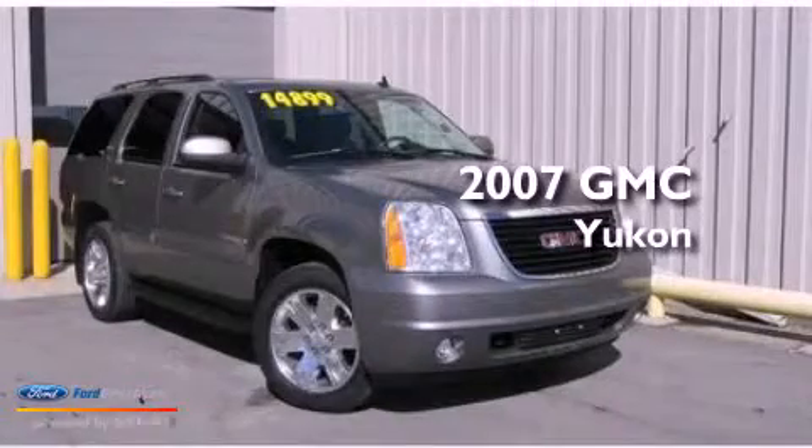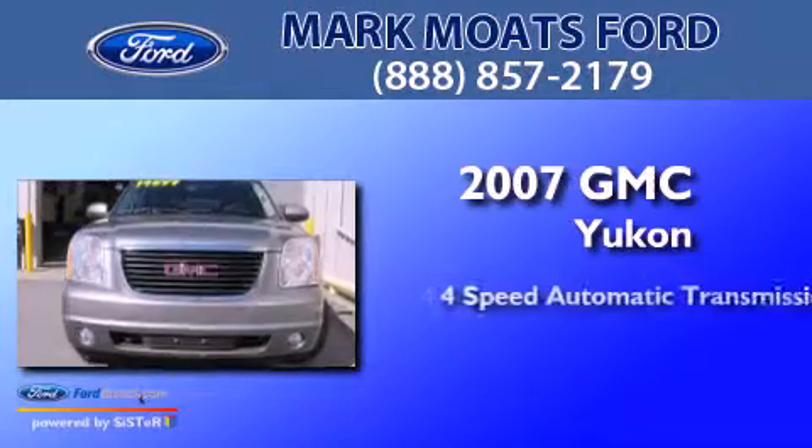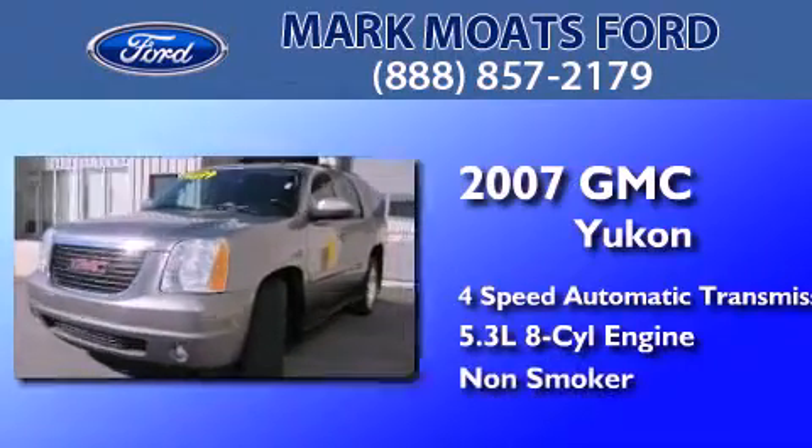This is a 2007 GMC Yukon. This SUV has a 4-speed automatic transmission, a 5.3-liter V8, and a clean, non-smoker interior.